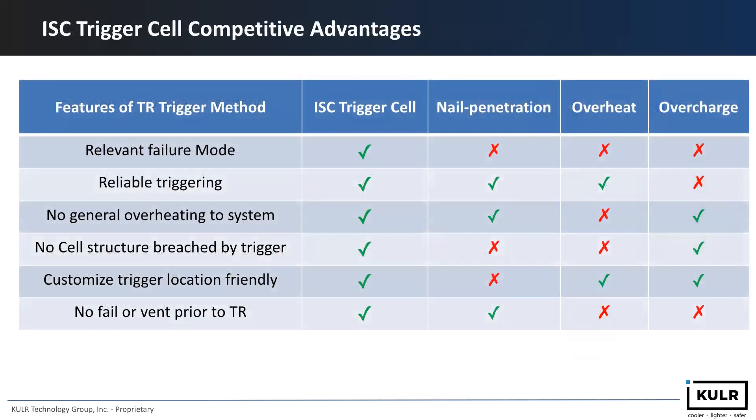Here are some of the competitive advantages of ISC trigger cells versus nail penetration, overheating, and overcharge. ISC presents the most relevant failure mode and is the most reliable trigger method. There is no general overheating to the whole system, no cell structure breach by the trigger, and you can customize different trigger locations. There is also no cell failure or venting prior to the thermal runaway event with the ISC trigger cell.